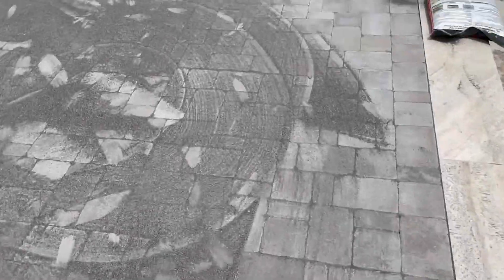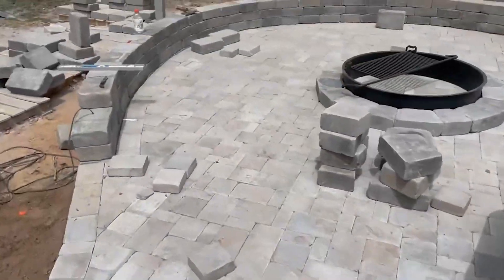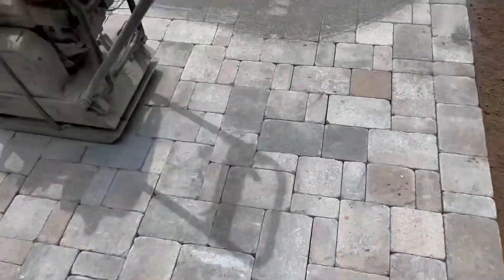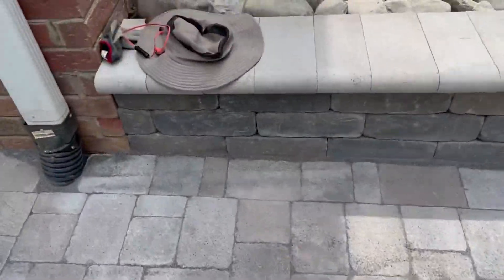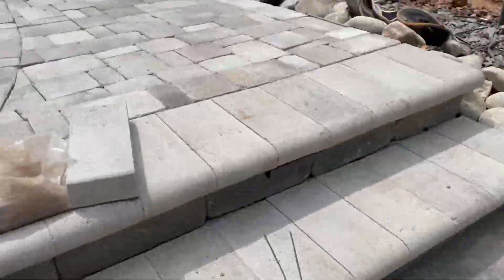Cinco de Mayo crew finishing a huge paver patio. Hatteras, Dublin Cobble Pavers, Oxford Wesson, seating wall, fire pit. Polymeric Sand is going down. Hatteras Fullnose Eastwood Coping as a capstone with some cap lights.